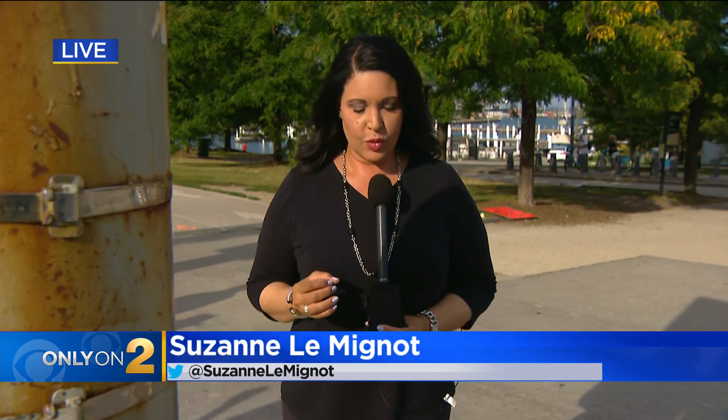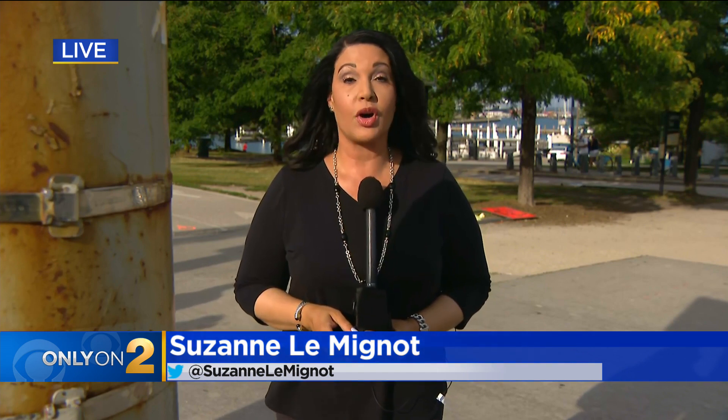So what about CDOT using drones to inspect multiple light poles during an inspection? All of CDOT's spokesperson would tell me is they don't currently use drones. Reporting from Monroe Harbor, Suzanne Lemonio, CBS2 News.